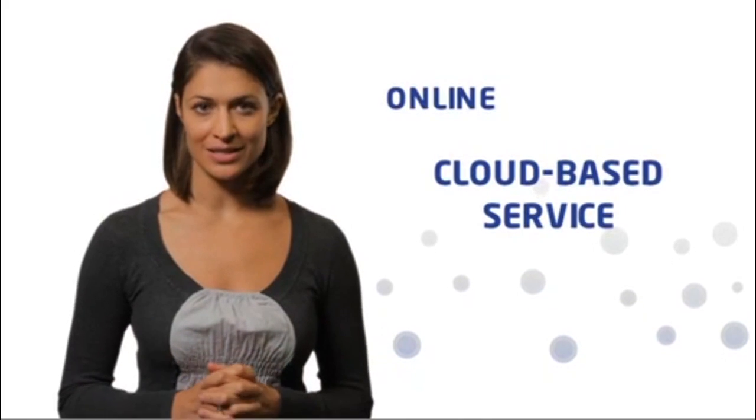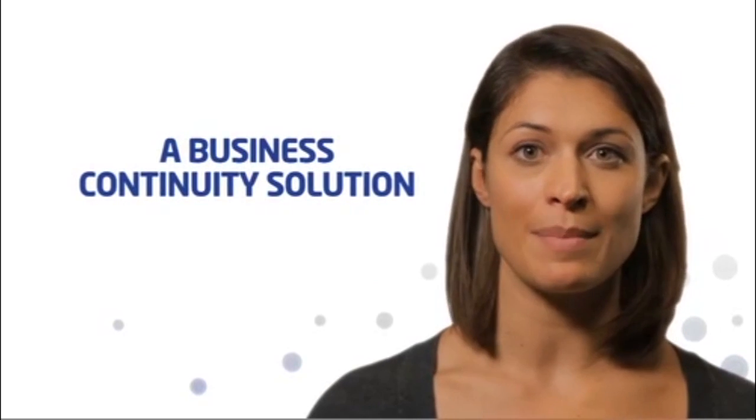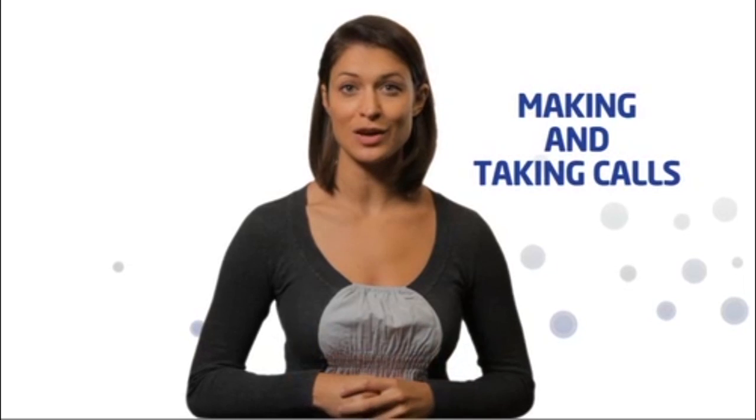And because Horizon is an online cloud-based service, it's always available, no matter what. So you'll never have to worry about snow, floods or strikes disrupting your business. Horizon can be accessed anywhere, allowing your organisation to stay open for business, making and taking calls.